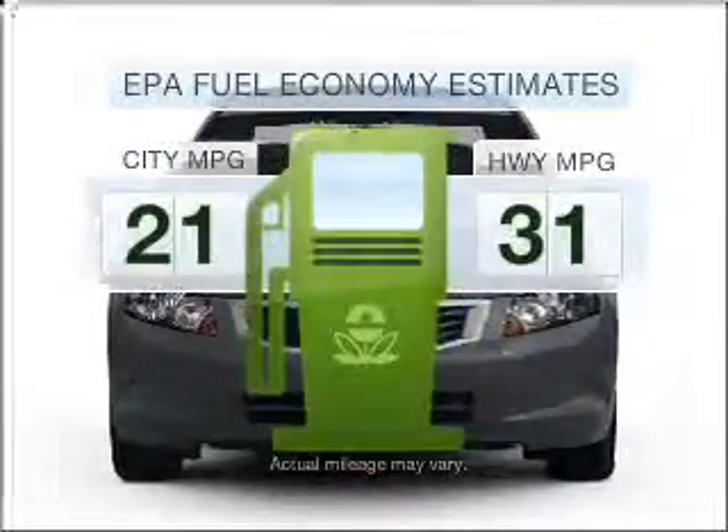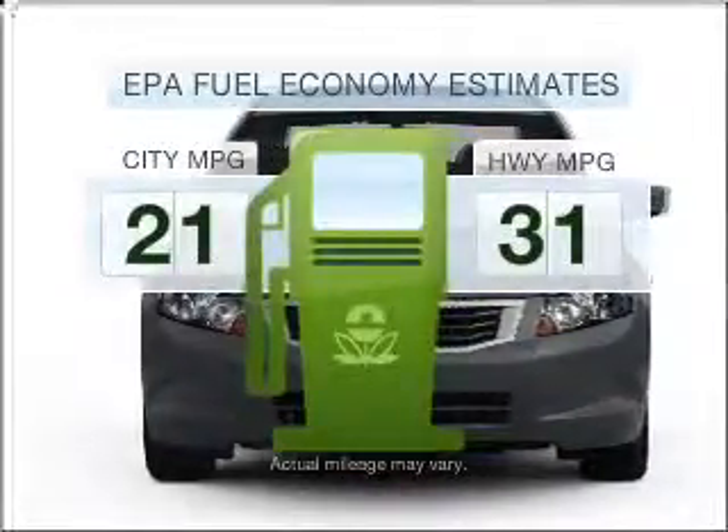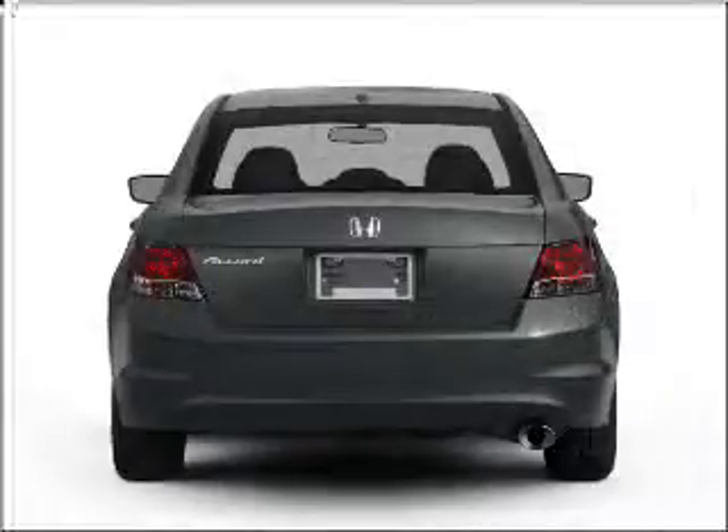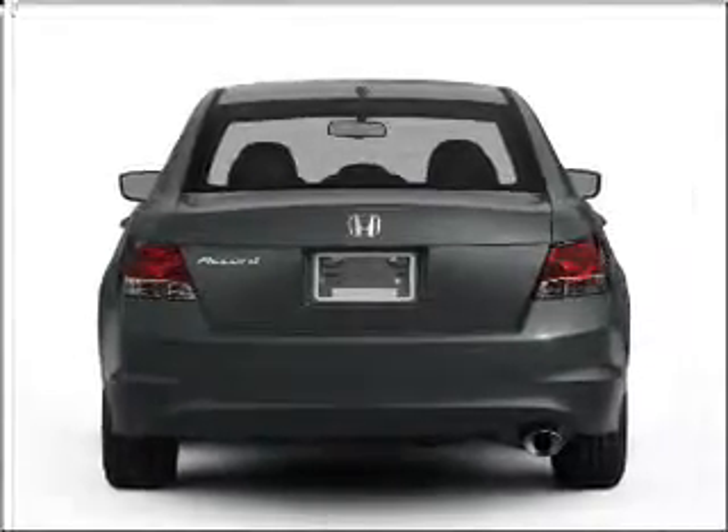Better gas mileage means better long-term driving, and this ride delivers with a great low fuel consumption rate. With an efficient four-cylinder engine connected to a smooth-shifting five-speed automatic transmission.